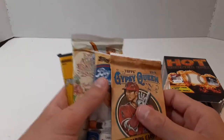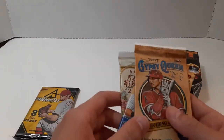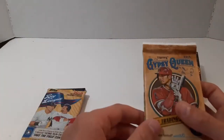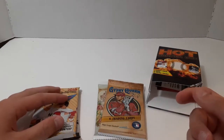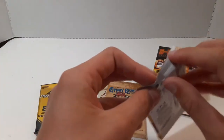Last Hot Corner Box we got Pinnacle, Big League, and then I believe 2019 Series 1 Fat Pack. I actually can't remember. But let's get into it — I'm going to do Big League first.